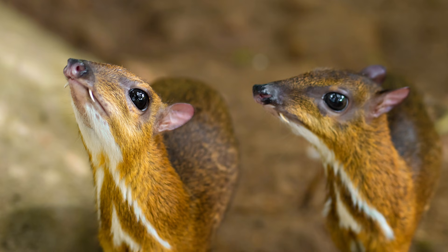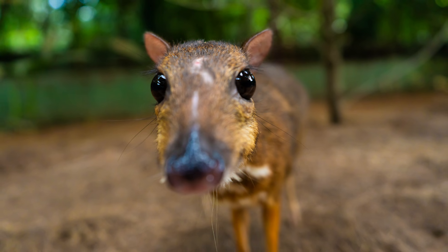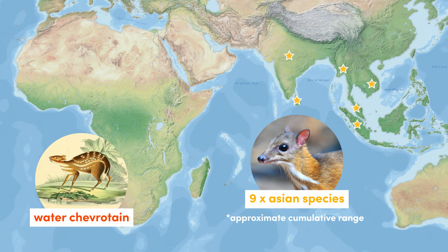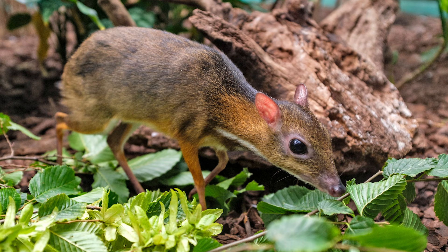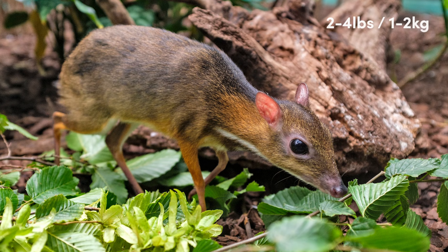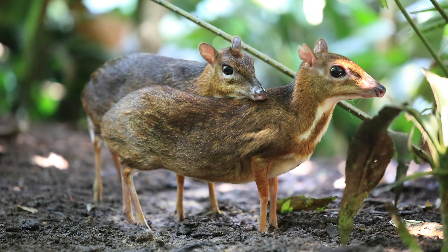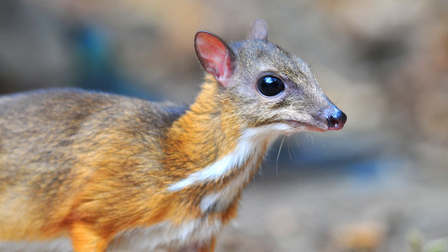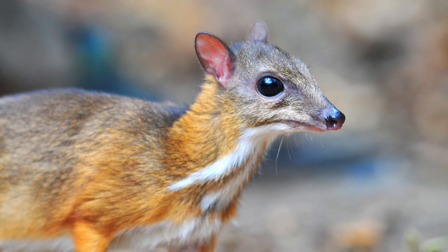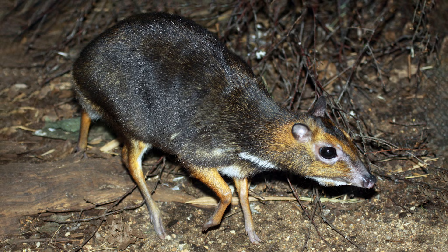The most distant ruminants are members of the Tragulidae family, which contains 10 species of mouse deer. Nine species are found in Southeast Asia, with the remaining single species located in Africa. As adorable as they sound, the Javan mouse deer is the smallest living ungulate, weighing just two to four pounds. They exist on the forest floor and are mainly herbivorous, although they have been known to eat invertebrates and sometimes carrion. Most species have a light brown coat with white highlights around the neck, but some species are spotted, and the Philippine mouse deer is much darker.